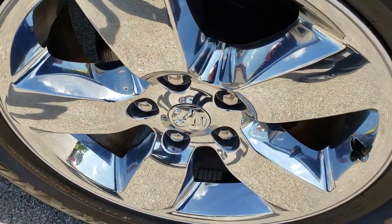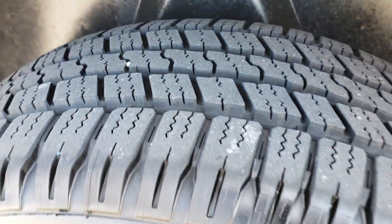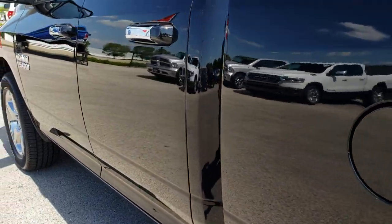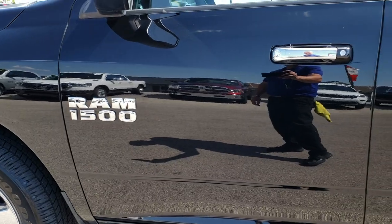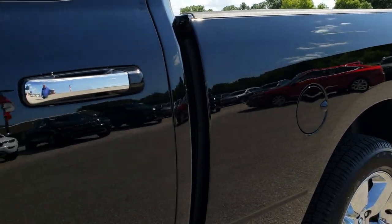The back rim on this side is just as nice and the back tires have just as much tread as the rest of them. You can see just how nice and reflective that paint is, giving you a really good idea of how clean that body and paint is.